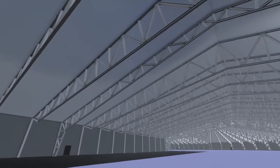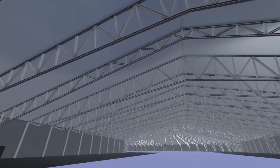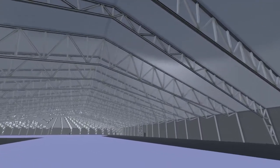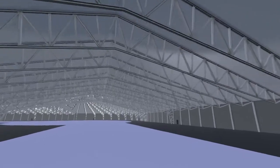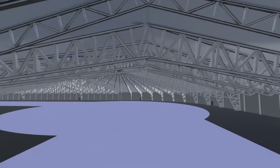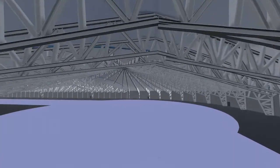Every 60 meters, the column truss system is replaced with a fixed frame that stabilizes the building horizontally for wind towards the long sides. For wind loads on the short sides, struts are placed close to the gables and every 60 meters along the sides of the building.